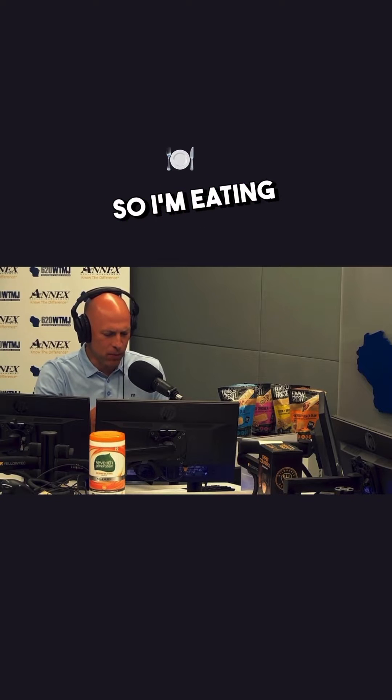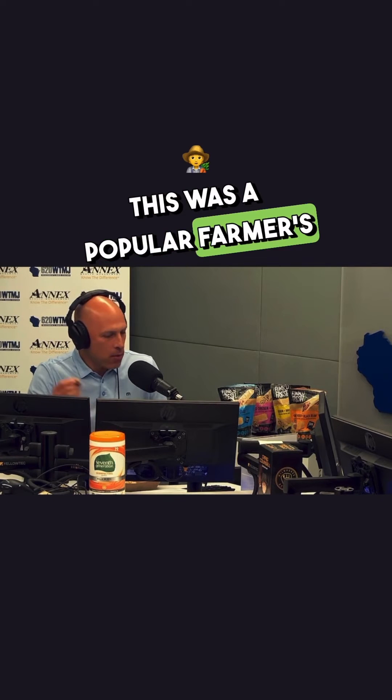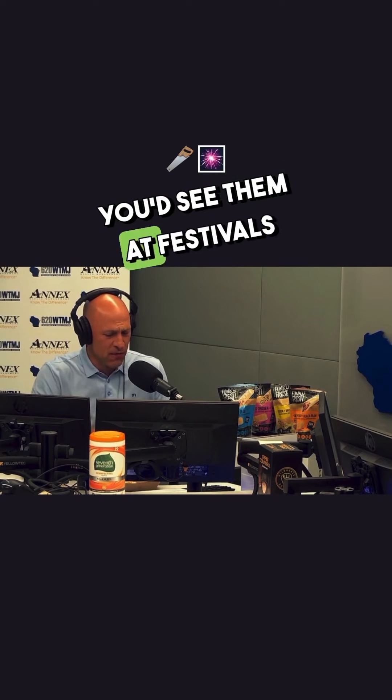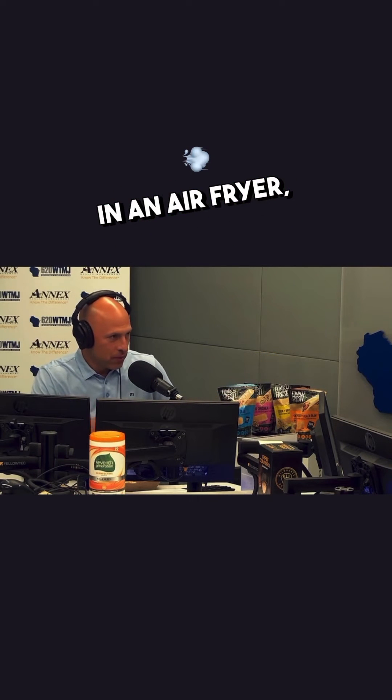Then he partnered with Palermo's and they're feeding us today. So I'm eating the broccoli mushroom feta spring roll. That looks fantastic. This is fantastic.